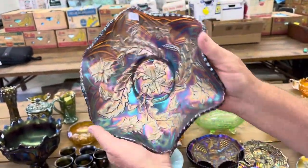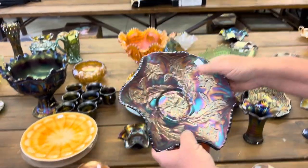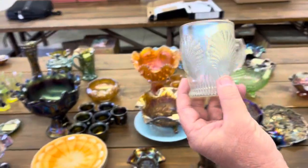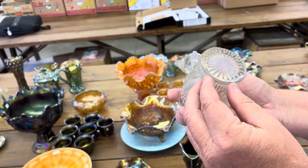Whirling leaves bowl here in satin — Millersburg again. Beaded shell mug in white. This is a rare, rare mug, but unfortunately there is a little sliver.